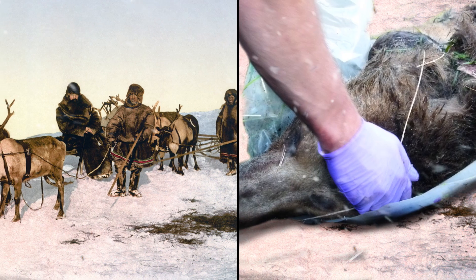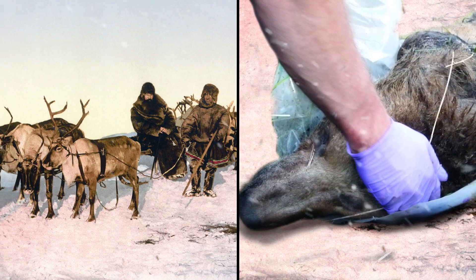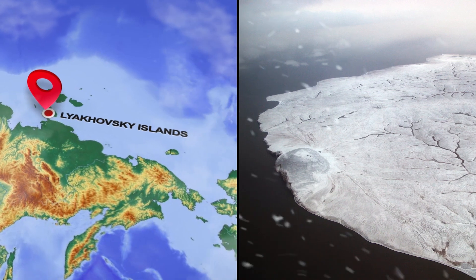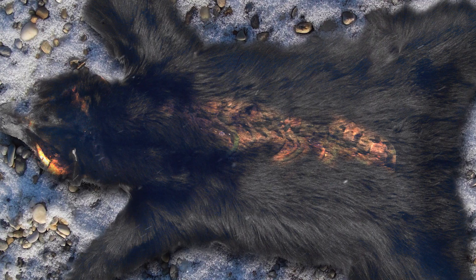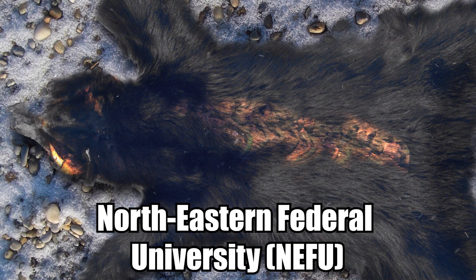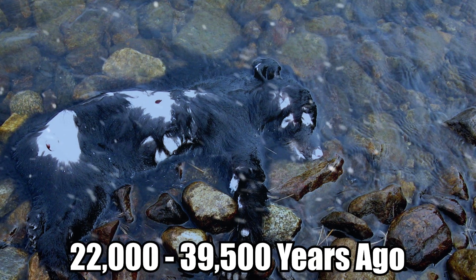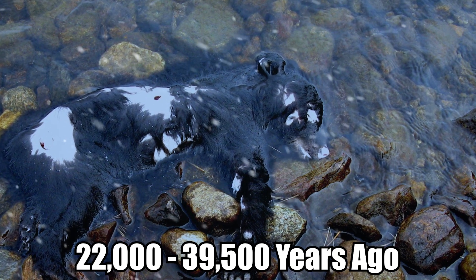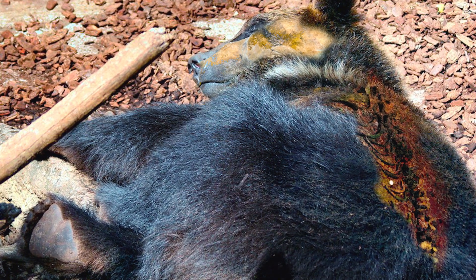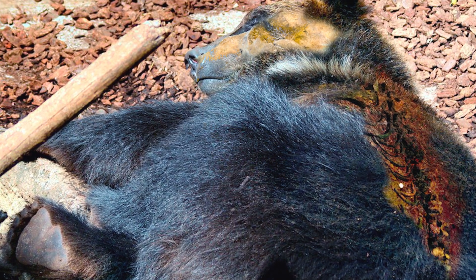Extinct Cave Bear. Late last year, a group of reindeer herders discovered the frozen carcass of an extinct cave bear high above the Arctic Circle in Siberia's remote Lyakhovsky Islands. They alerted researchers at the Northeastern Federal University, or NEFU, who came to study it. The animal died as an adult, probably sometime between 22,000 and 39,500 years ago, and quickly became encased in ice, which kept its nose, teeth, and internal organs remarkably intact into modern times.